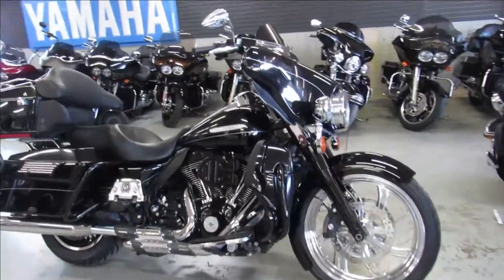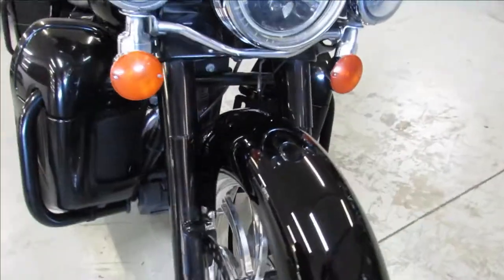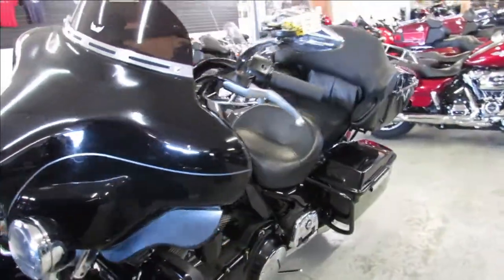Hey guys, ApprovalPowerSports.com here, doing some videos on some Harleys we just got in. One sharp looking one here — it's a 2011 Harley Electra Glide Limited for sale.